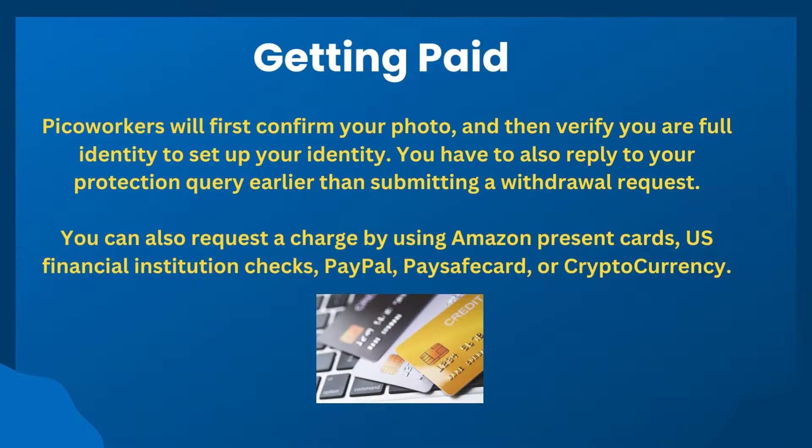PicoWorkers also has a referral program that pays you 5% of what your referrals earn on the site. However, unless your referrals are active on the website, you won't earn a lot here. It is useful if you actually enjoy working on PicoWorkers and have managed to earn quite a bit yourself, as your enthusiasm will then be conveyed to your referrals who will be more likely to use the webpage themselves.